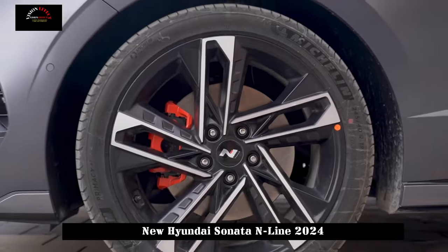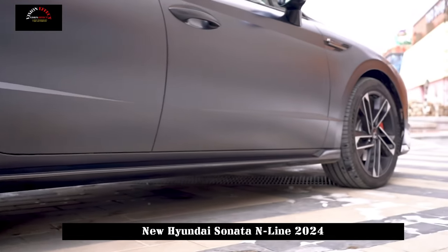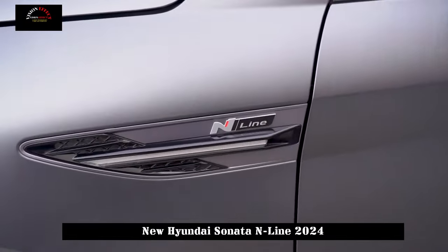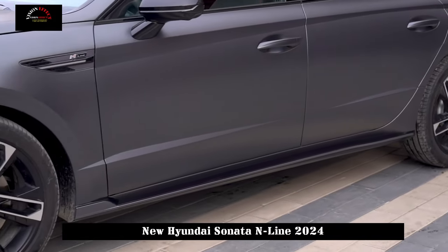In the future, new cars will be offered in two versions — normal and N-line — for consumers' choice. The Sonata uses the N-line package, which actually makes it look better by darkening the details in the appearance. It has a more sporty, breathable structure.